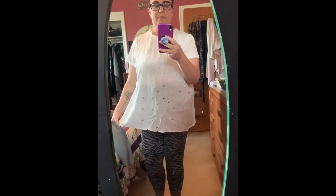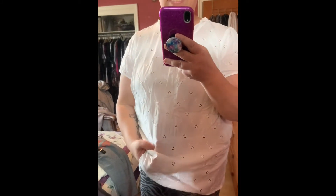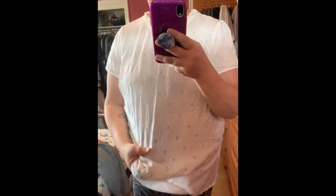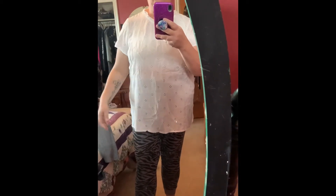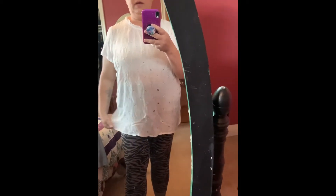I quickly wanted to show you this top — I forgot to include it in my haul. I actually thrifted this top, but it is a Torrid top and I believe it's from last season. It's just a nice white blouse with eyelet design. It's got kind of a little ruffled mock neck, short sleeve, loose and flowy. It is a bit see-through, but that's okay for the summer.